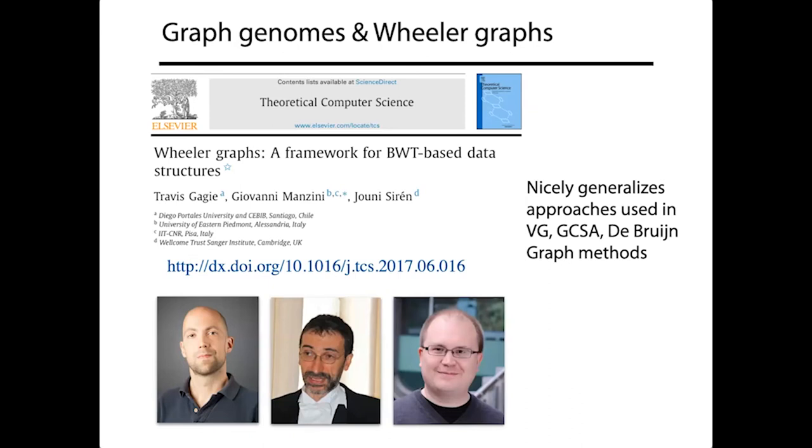I want to conclude the graph-based discussion by noting that a lot of work on how to index graphs has been nicely summed up theoretically in a paper defining the notion of a Wheeler graph, also called a Wheeler automaton. This is a workable and good notion for what kinds of graph-shaped structures are easy to index. It's a nice theoretical contribution spurring a lot of recent work in the graph-based pan-genome world.